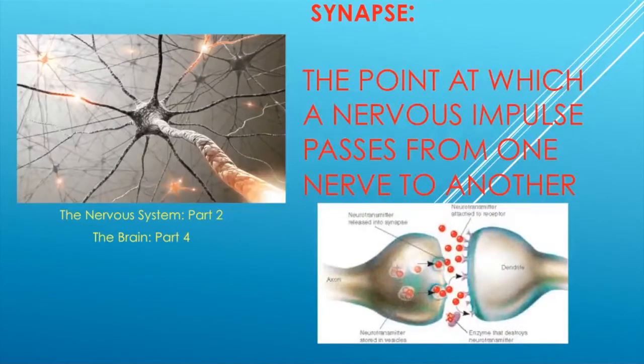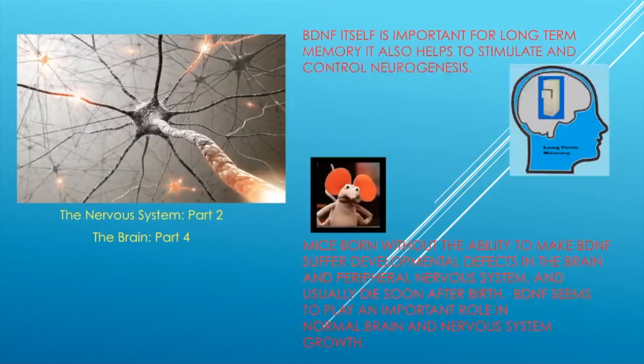Let's define synapse. A synapse is a point where a nervous impulse — like an electrical impulse — passes from one nerve to another. We'll talk about how that process occurs.